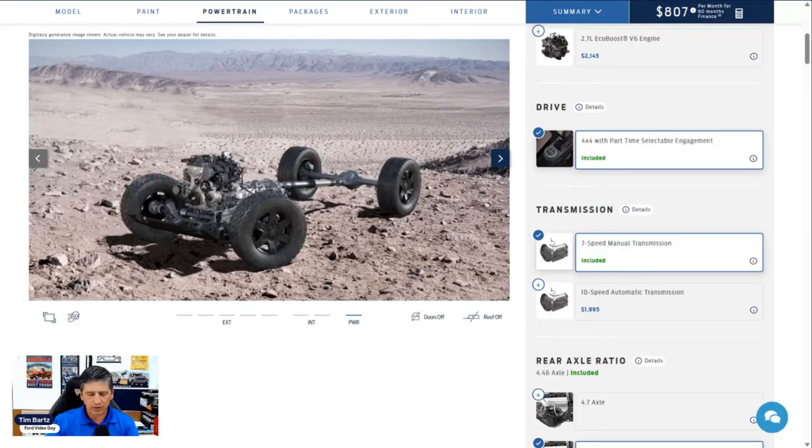This will come standard with the Hoss 1.0 suspension system. It'll have the terrain management system with different GOAT modes: Normal, Eco, Sport, Slippery, Mud/Rut, Sand, and for the Black Diamond, you also get Rock Crawl mode. This is your off-road capable vehicle for someone who doesn't want to break the bank but wants to go off-roading — it's a nice trim level that gives you real flexibility and capability.